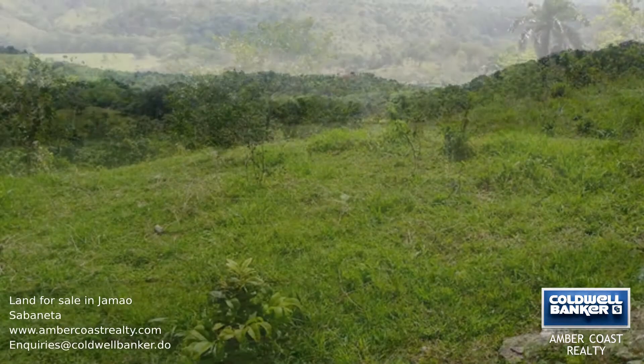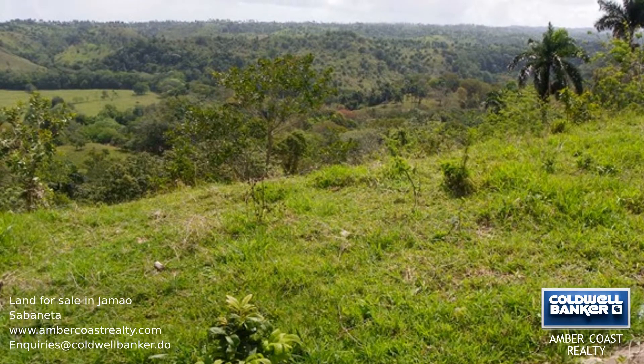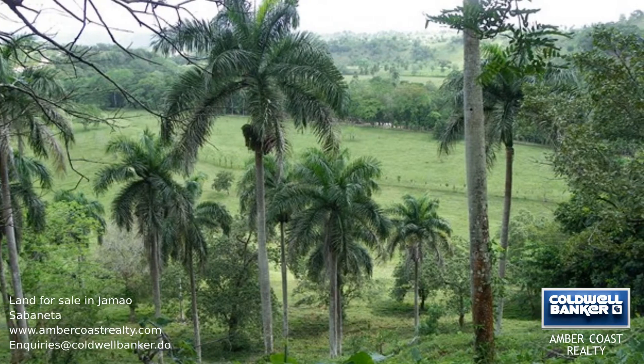Currently this land is used for keeping beef and dairy cattle and horses. This land is not only suitable for cattle and horses, but also for a variety of purposes such as fruit plantation and mahogany plantation.